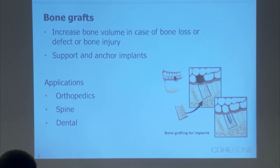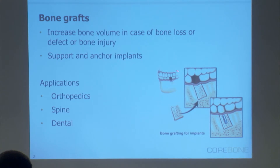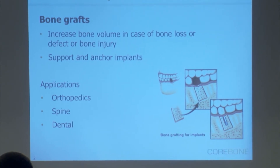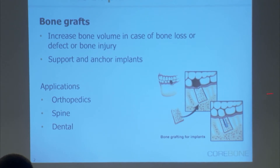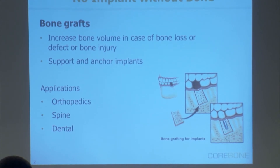Here you can see an example of a patient that had bone loss — he had bone, but it was not enough bone to support the implant. So what you had here is a bone graft that was inserted, a blocker and granules. Over time it enabled new bone to grow over it and replace the bone graft. And once this area was stable, the implant was inserted and a new crown was placed in place and the process was concluded.